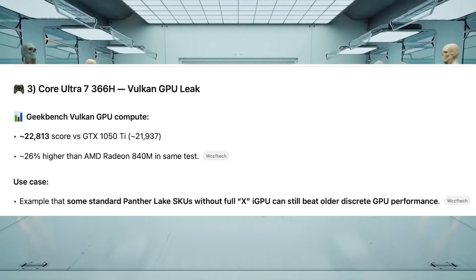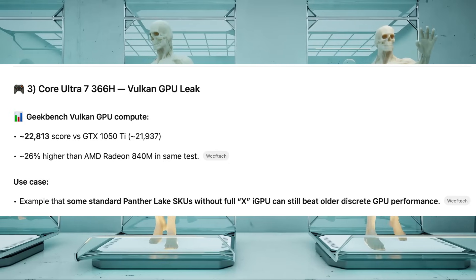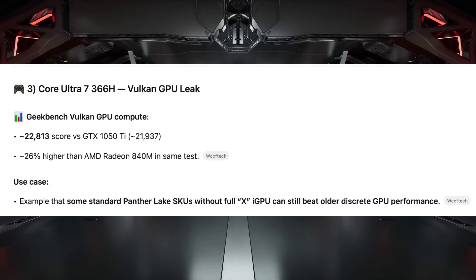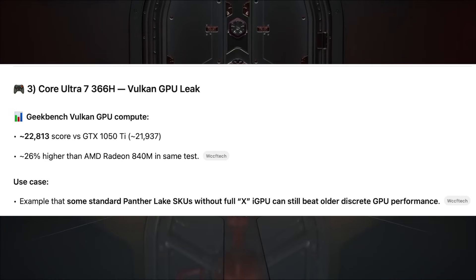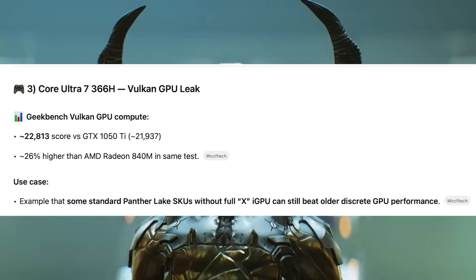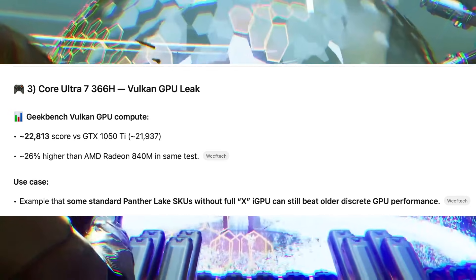The third leaked CPU is the Panzer Lake Core Ultra 7 366H — notice this one doesn't have the X prefix. It still has okay GPU performance: in Geekbench Vulkan GPU compute it scores about 26,000 versus the GTX 1050 Ti's 22,000, and that's 26% higher than AMD's Radeon 840M in the same test, but this isn't really the performance standout of the lineup.